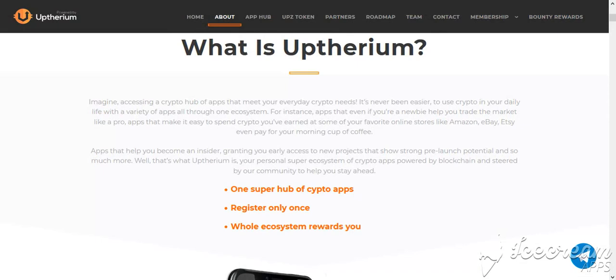What is Appthereum? Imagine accessing a crypto hub of apps that meet your everyday crypto needs. It's never been easier to use crypto in your daily life with a variety of apps, all through one ecosystem. For instance, apps that even if you are a newbie help you trade the market like a pro, and apps that make it easy to spend crypto you have earned at some of your favorite online stores like Amazon and eBay — it can even pay for your morning cup of coffee.